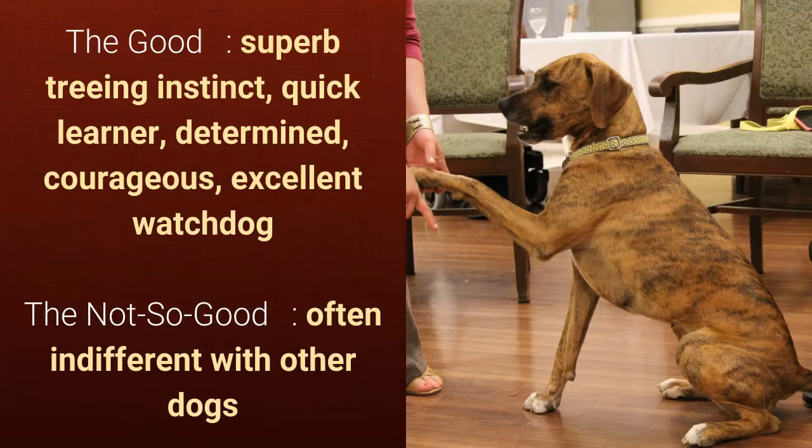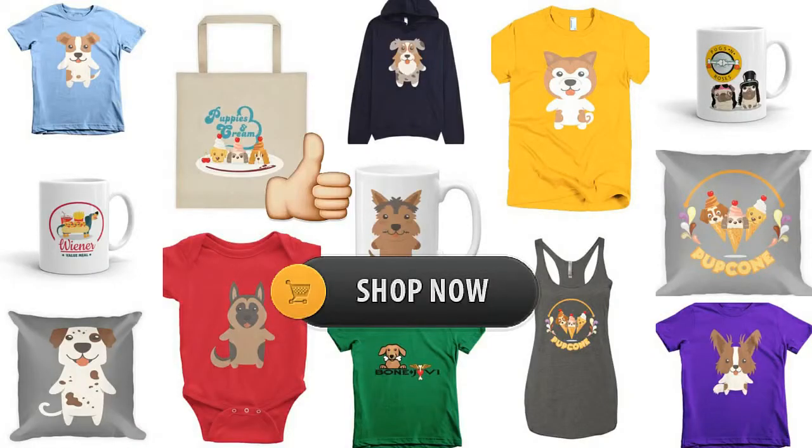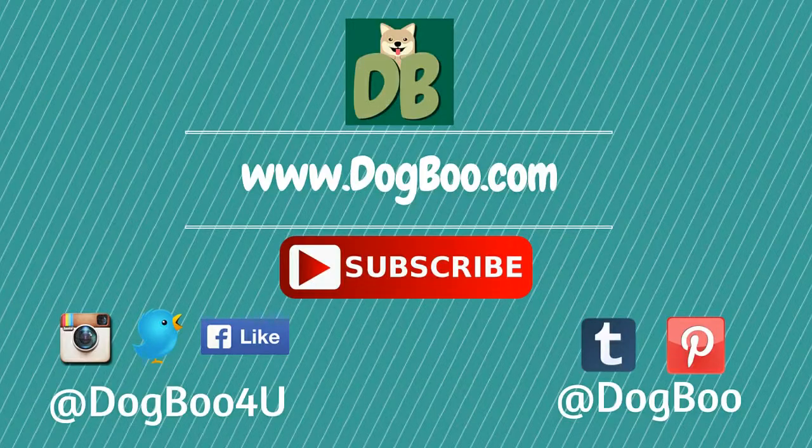That's it. If you like this video, please click on the like button. Feel free to check out our online shop for cute dog stuff. For more puppy and dog videos, subscribe to our channel and visit our website dogboo.com, and connect with us on Twitter, Instagram, Facebook, and Pinterest. Thanks!